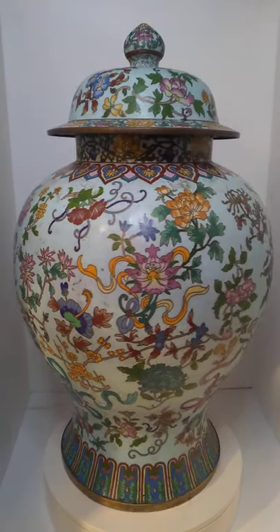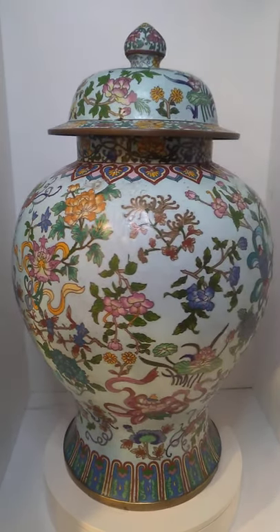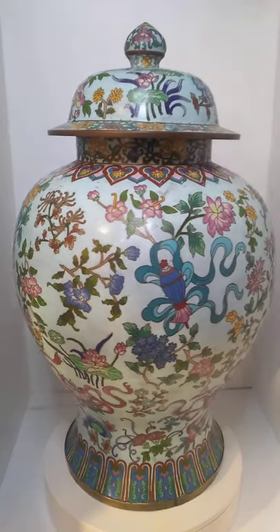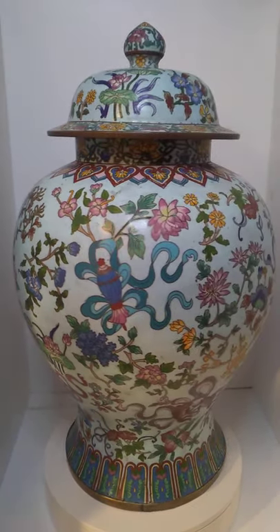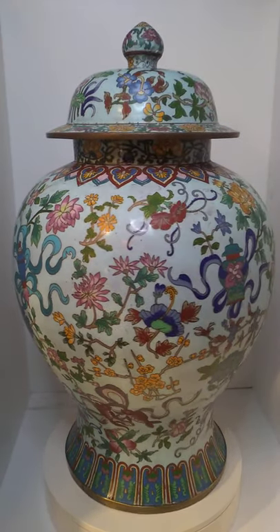So yeah, this is, I believe, a 20th century Chinese cloisonné piece, 24 inches tall. I really couldn't estimate the value — I've never seen one this big, I'm really not sure. I paid $175 for it; I think I made money though.